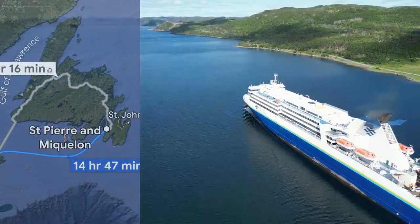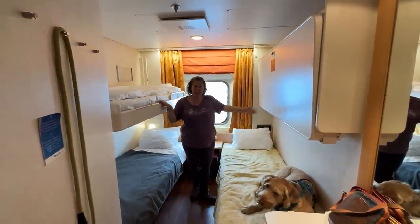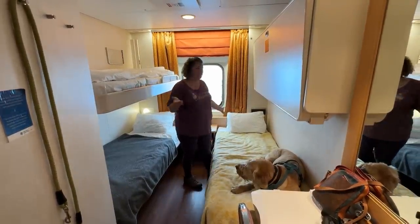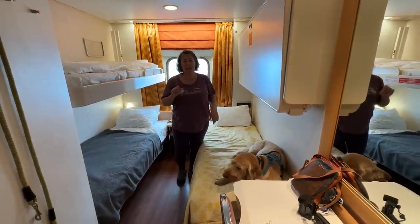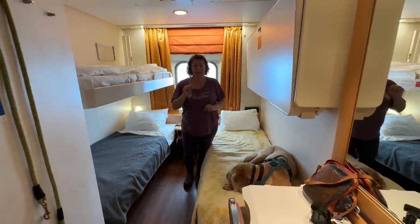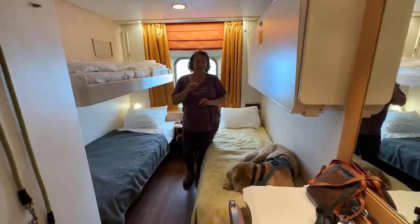The third ferry is the one we took: North Sydney to Argentia, or vice versa. This is our pet-friendly cabin — it has four bunks that fold up, closets, a bathroom with a sink, toilet, and shower. It's larger than our van. There's one of eight pet-friendly cabins out of 150 total on this ship. We booked in January for a July 15th crossing, and June was already sold out. All 150 cabins sell out for the summer, so book well ahead.